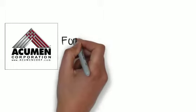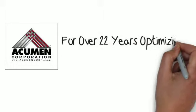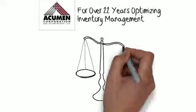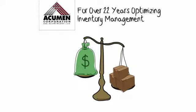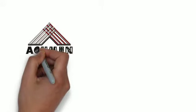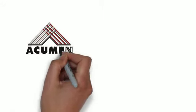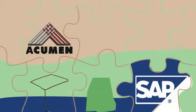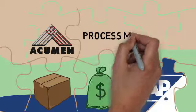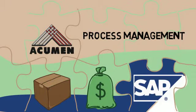For over 22 years, Acumen Corporation has helped distributors just like you to solve the challenge of optimizing inventory management — to service customers while not using too much precious cash on unnecessary inventory. Solving the inventory management puzzle is partly about having the right technology, and it's also about having the right team to implement the technology and to bring process management expertise to your organization.